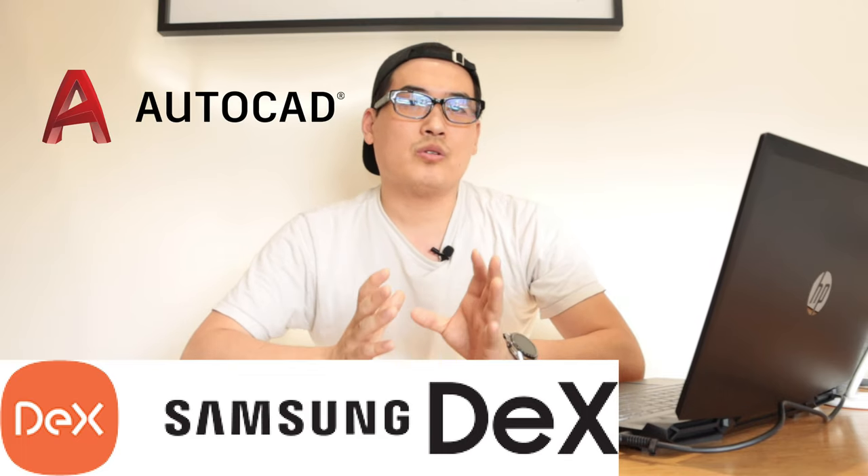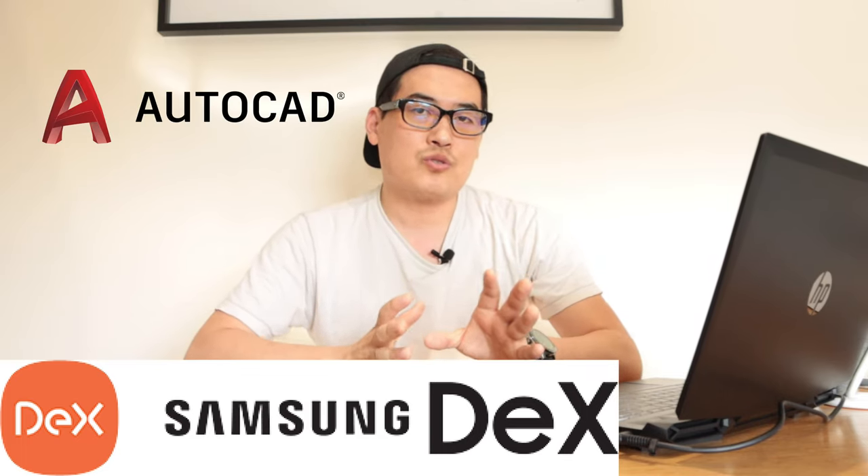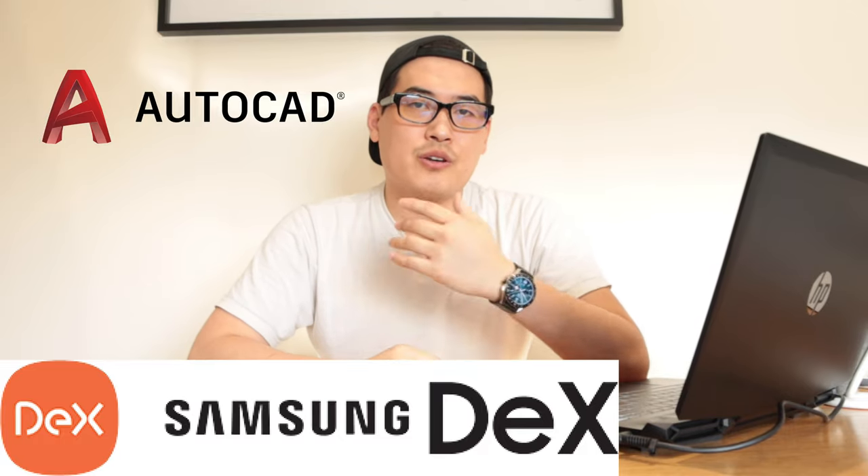With Samsung DeX we potentially no longer need to carry a heavy laptop — this is the way of the future. Some people say all you'll need to carry is a USB in the future, and we're already heading in that direction, having gone down to the compact size of a mobile phone. That's why I want to explore Samsung DeX and see how much of its limit we can achieve with current technology, from an architecture student or architect's point of view.